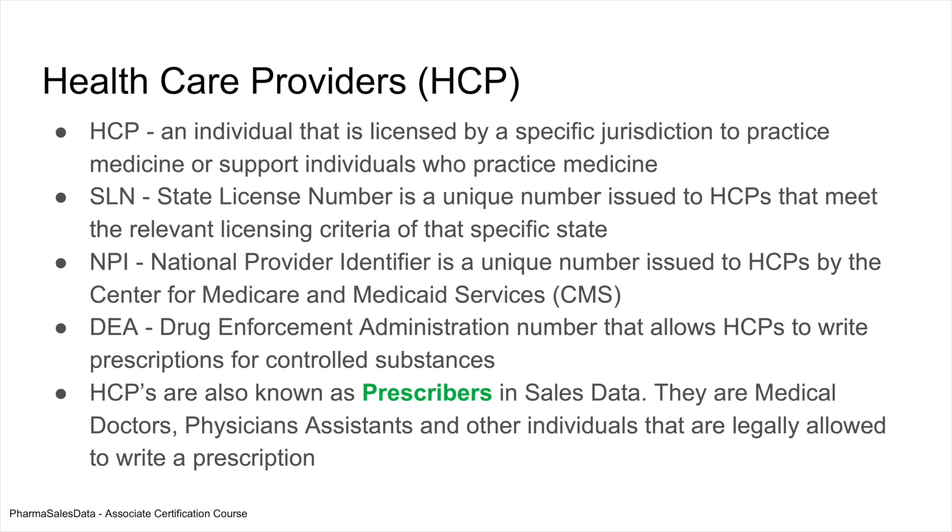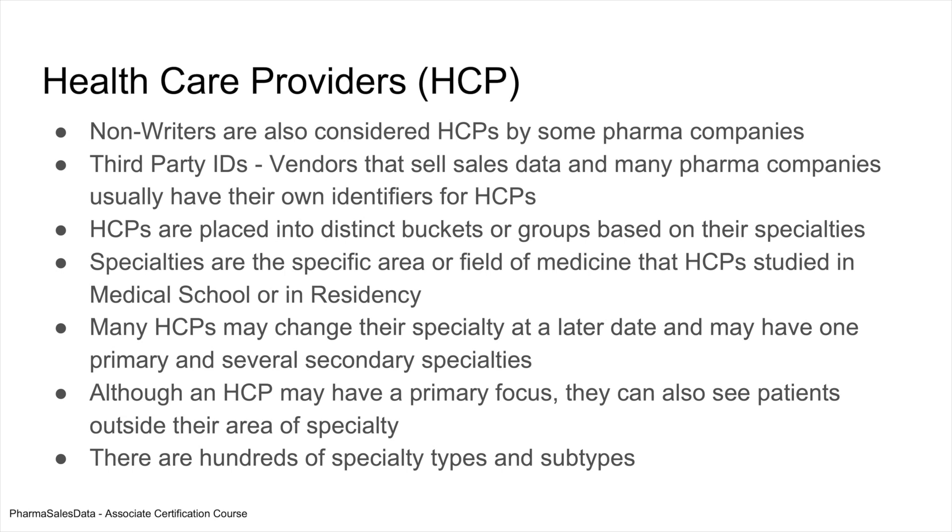HCPs are also known as prescribers in sales data. Often people use the term HCP along with doctor or medical doctor, but you have to remember that physician's assistants and other individuals can also be legally allowed to write a prescription, and this can vary by state and jurisdiction. In some pharma companies, they allow non-writers — individuals who are not allowed to write prescriptions, like office staff and administration — to also be called HCPs. So it depends upon how your pharma company does things.